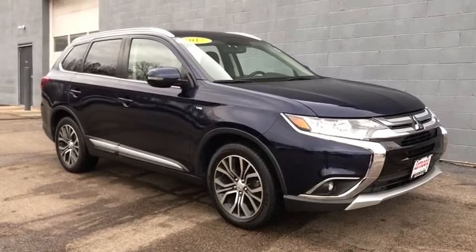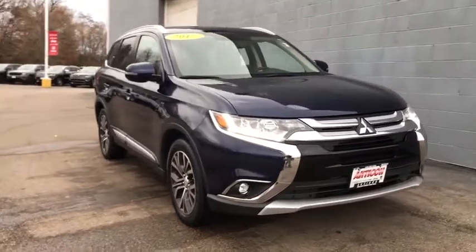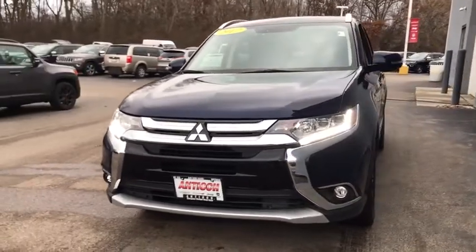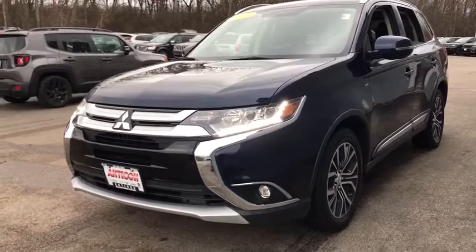Looking for the right vehicle? Check out the 2017 Mitsubishi Outlander, a versatile crossover with power to spare. Outlander boasts an upgraded level of interior comfort and advanced technological features to give you control over every element of your drive.